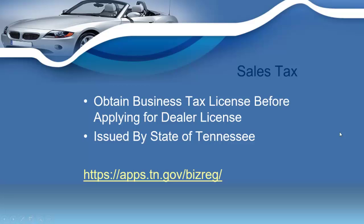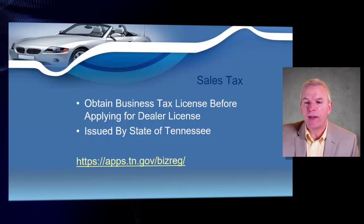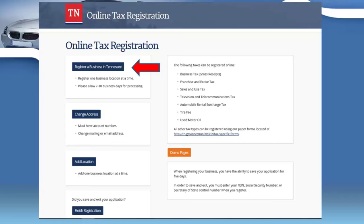The state of Tennessee is also going to require that you get a sales tax ID. I'm going to show you how to do this online. You'll be required to obtain your sales tax license so you can charge sales tax — this must be done before you apply for your dealer's license. If you log on to that web link shown on screen, you'll be able to start your application for the sales tax license by clicking 'Register a business in Tennessee.'